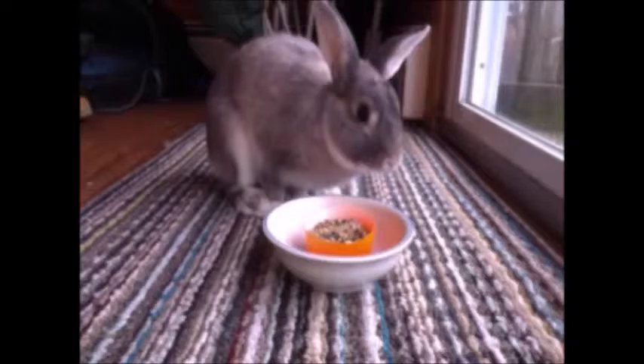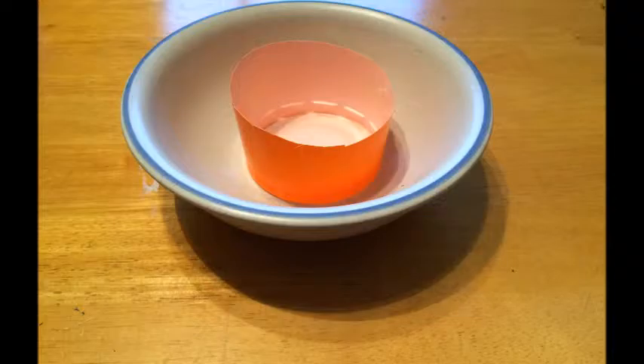And what's that you say — you're tired of your rabbit leaving his lunch all over the floor too? Well look no further than the all-new Grub Gutter Mini, perfect for the little man or woman in your life.